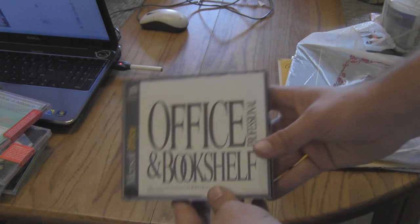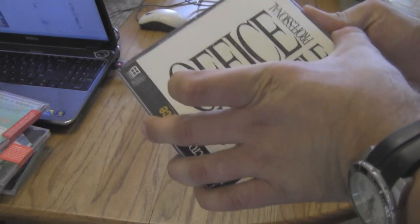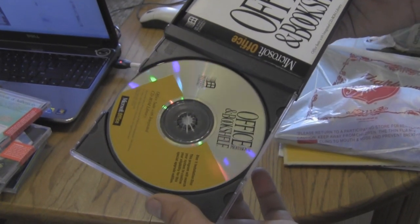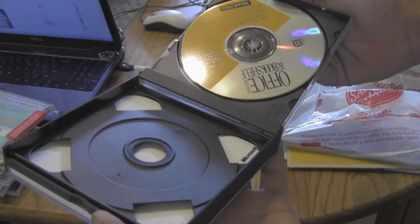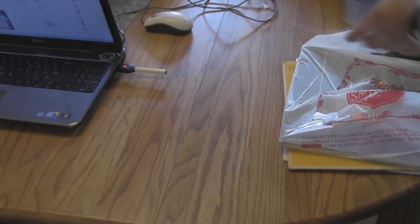I also got Microsoft Office Professional and Bookshelf. I think this is Office 95 — it might be the one before that. But I figured this would be a fun thing to have just to put on some of those old computers that I've got. So that's all the CDs here.